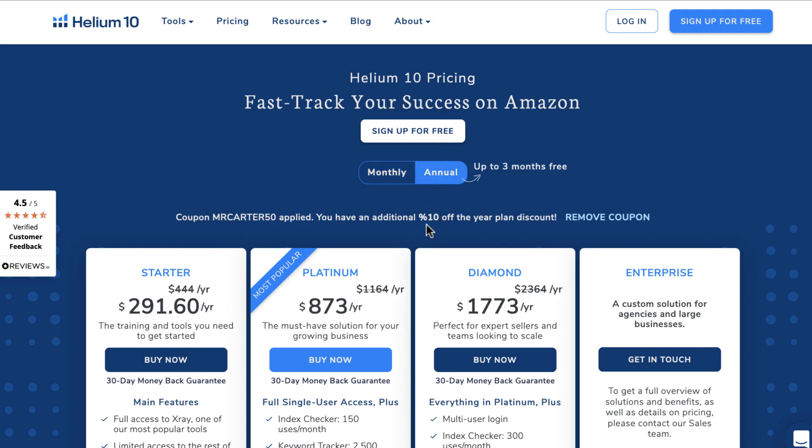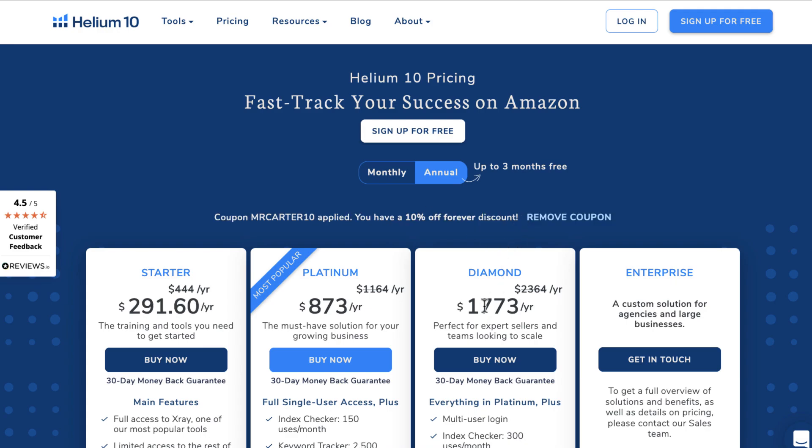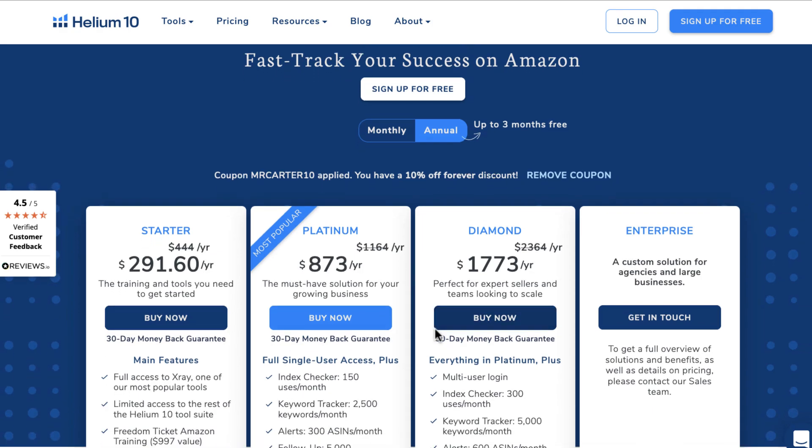And if you choose an annual subscription, you'll have an additional 10% off the year plan discount. Now, if you want a 10% forever discount, just enter MRCARTER10 and click the Apply button. You'll automatically see how much you've saved after entering the coupon code. This coupon code applies to monthly and annual subscriptions.